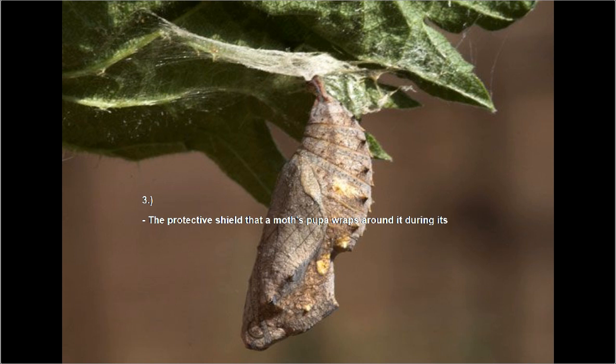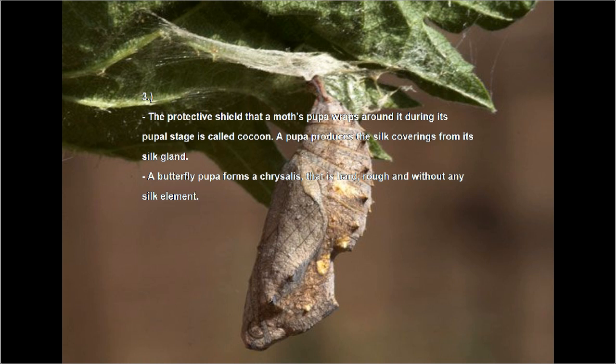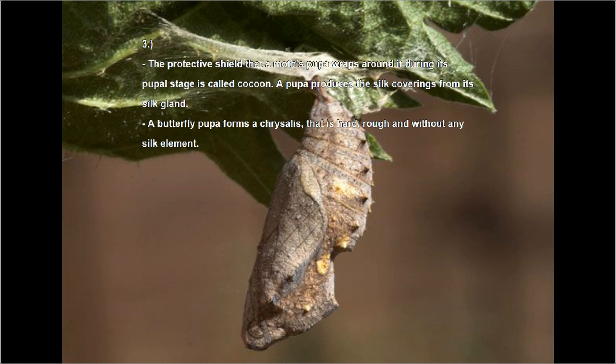Number three: the protective shield that a moth's pupa wraps around itself during its pupal stage is called a cocoon. A pupa produces the silk coverings from its silk gland. While a butterfly's pupa forms a chrysalis that is hard, rough, and without any silk element.